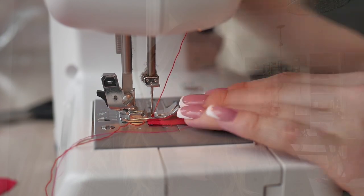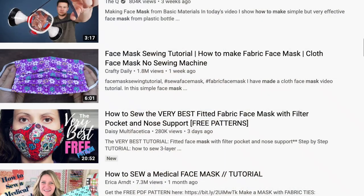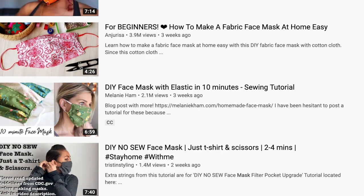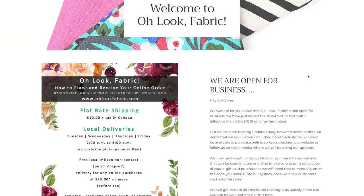I do have a sewing machine, but I will tell you it's been years since I've used it. So one option is if you wanted to sew one yourself, there are a million YouTube tutorials right now. If you are interested in doing it yourself, I think there are even some no-sew options — you just need some fabric. If you were looking for some really cute fabric, look no further than Oh Look Fabric.